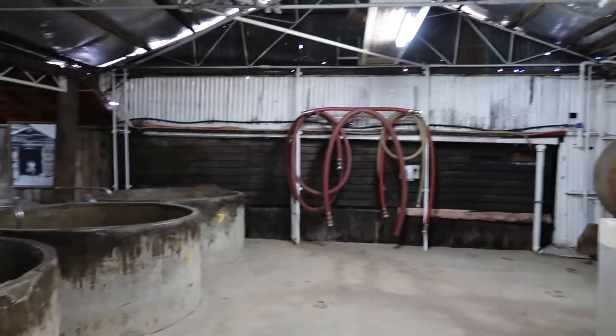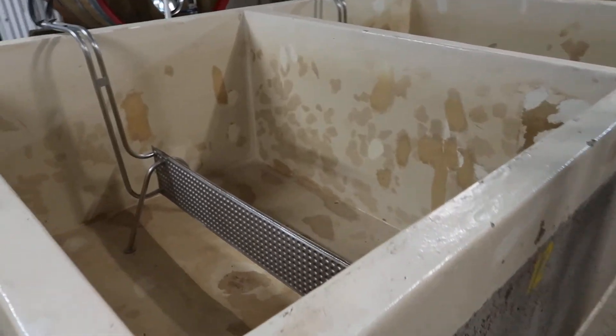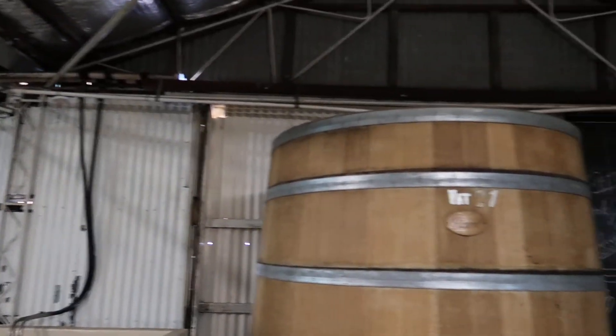This hasn't changed since 1860, he said. This is still where they probably crushed the wine. He just let us in here. He said, go about your business.